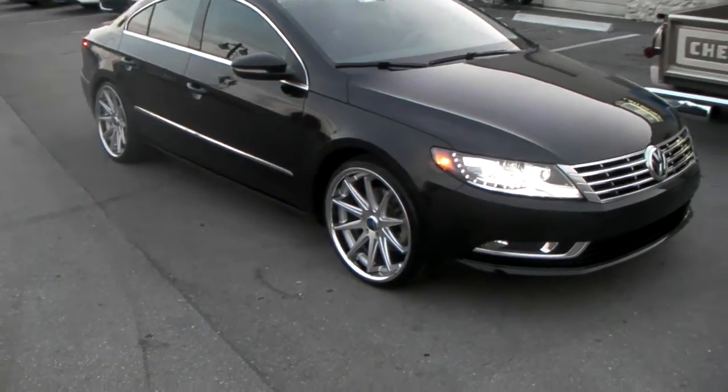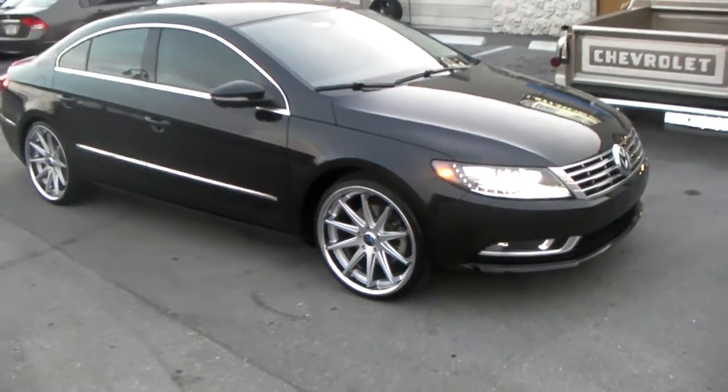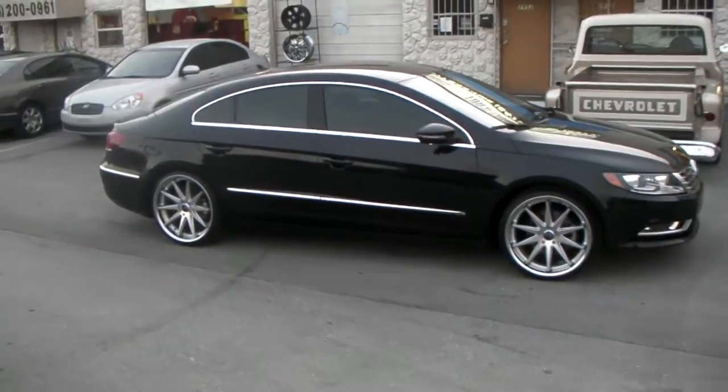Got the 20x9 Rohana RC10s, silver with the chrome lip. Great looking vehicle, great looking wheel. Came out with the 20x9 with the 245/30/20.